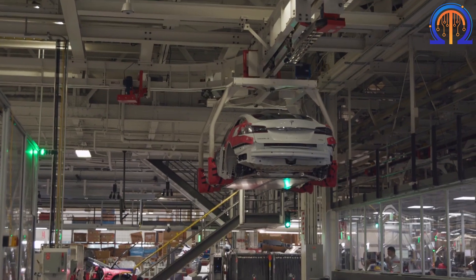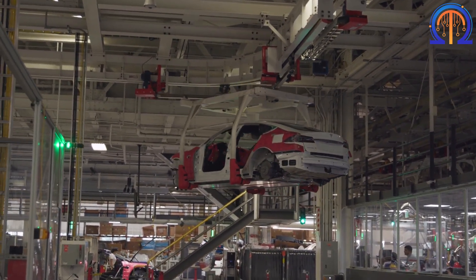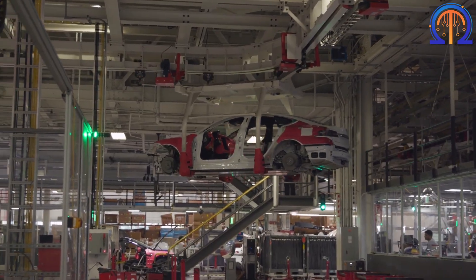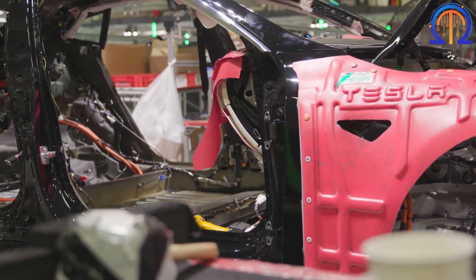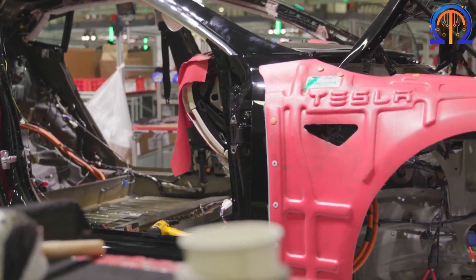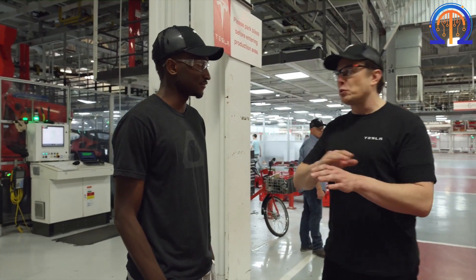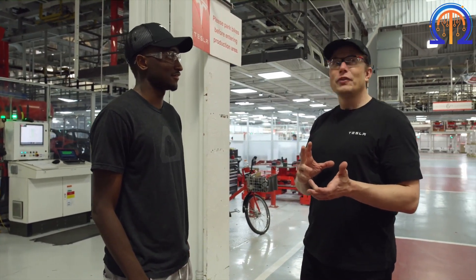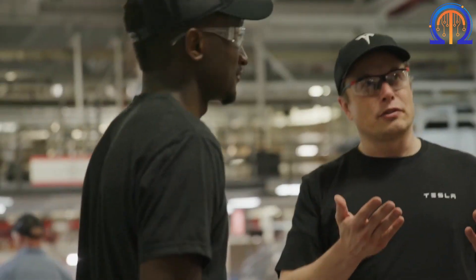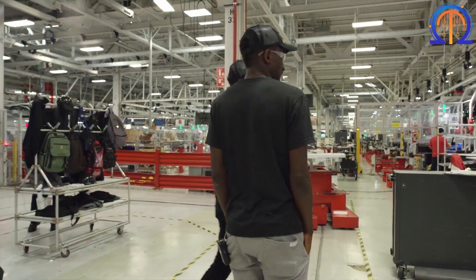Additionally, the Tesla Gigafactory has a water cooling system to handle exceptionally high temperatures. Due to the Nevada climate, it is extremely dry and scorching during the day and cool at night. There is a 10-million-gallon water tank that enables water to cool and is utilized for air conditioners, and many pieces of machinery reportedly need cooled water to function.